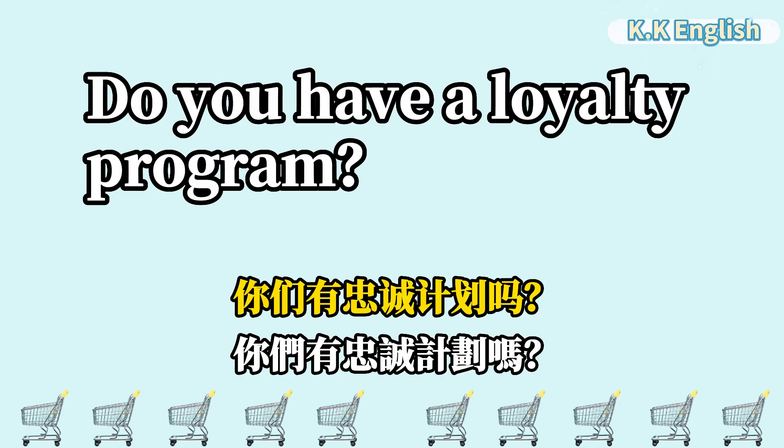Do you have a loyalty program? 你们有忠程计划吗? Do you have a loyalty program?